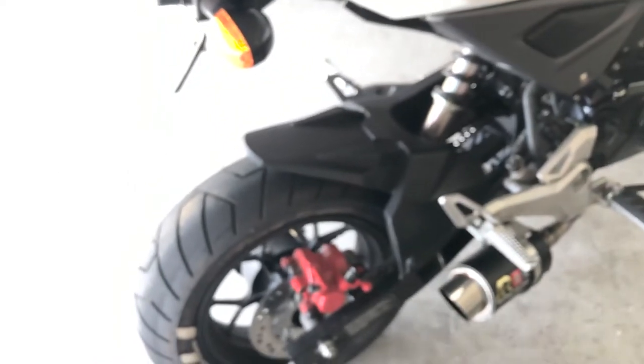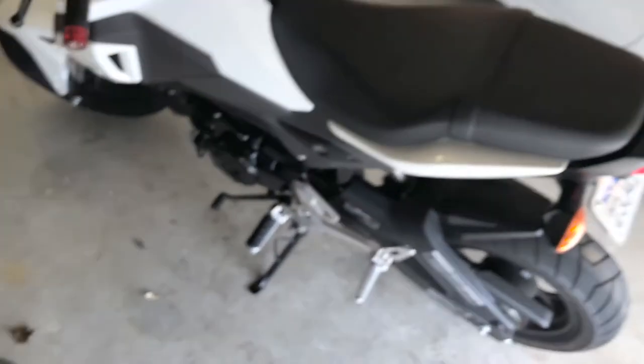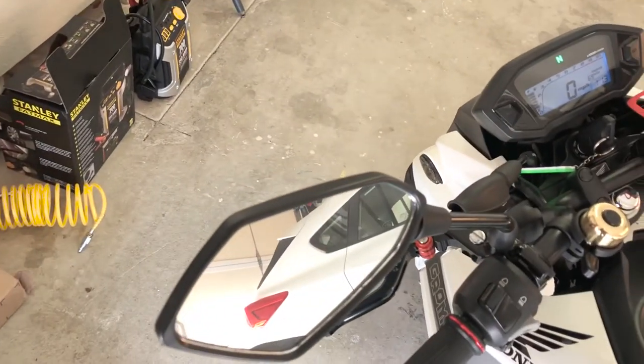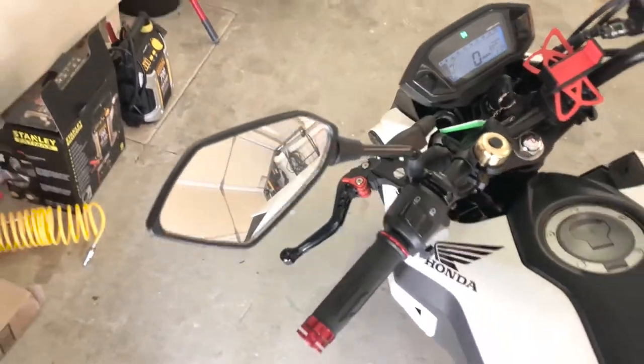I also dressed up the tires and painted the Brembo-looking brakes — just added a little flair to it. Can't go wrong with little accents here and there. I also changed out the stock mirrors for these aftermarket ones I got from Amazon for like 20 bucks — super worth it. And I've changed out the lights as well.